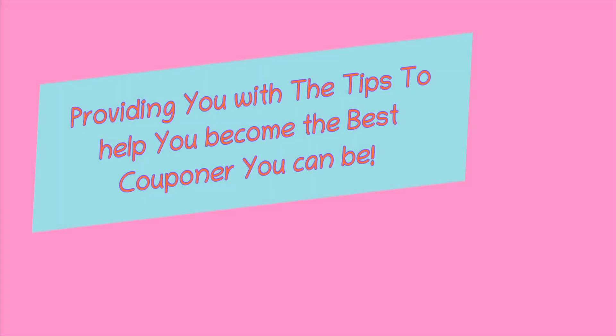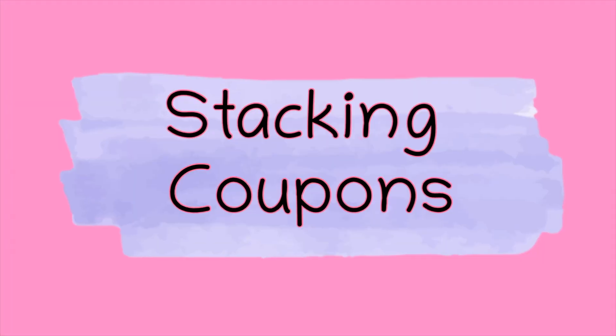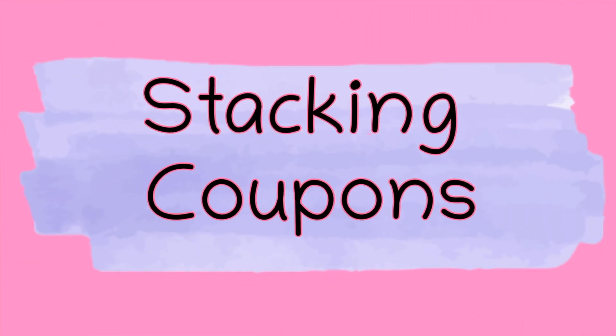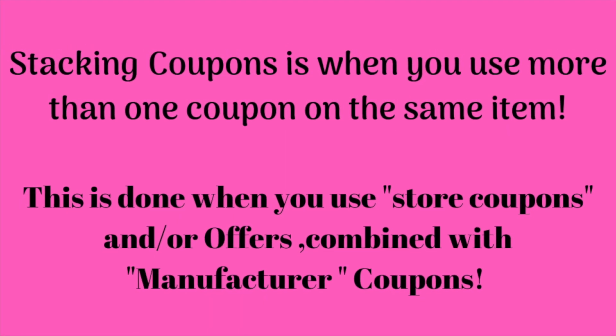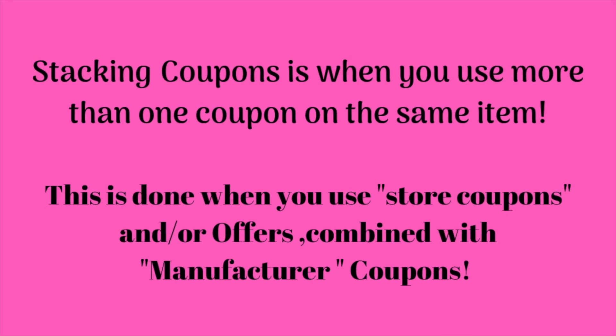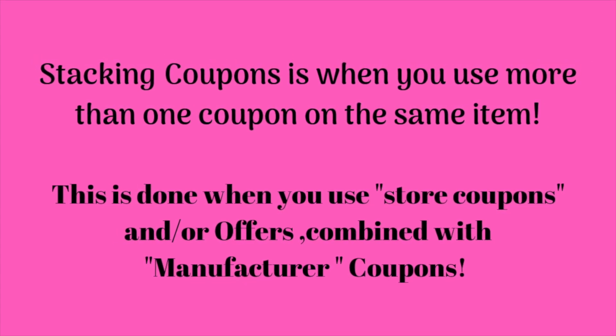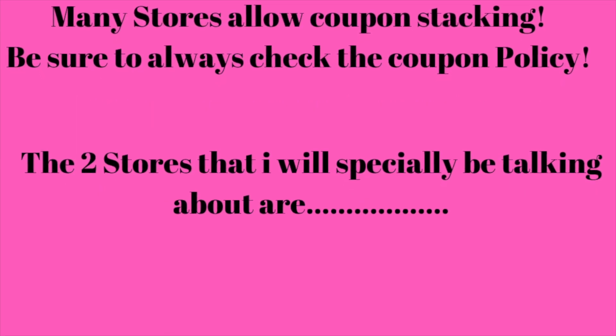Tip Thursday, providing you with the tips to help you become the best couponer you can be. Stacking coupons is when you use more than one coupon on the same item. This is done when you use store coupons and/or offers combined with manufacturer coupons. Many stores allow coupon stacking — be sure to always check the coupon policy.